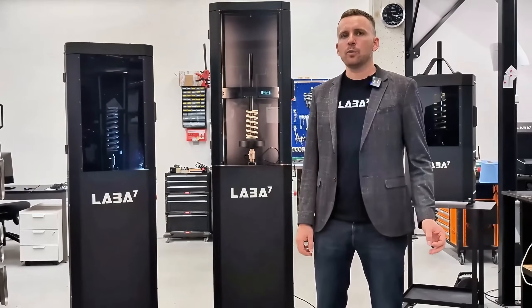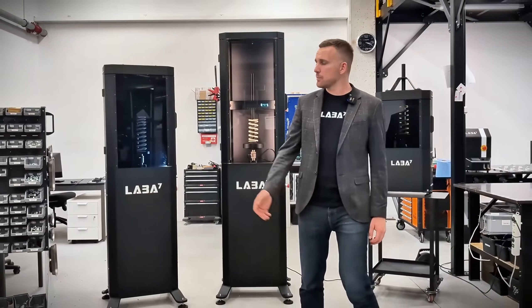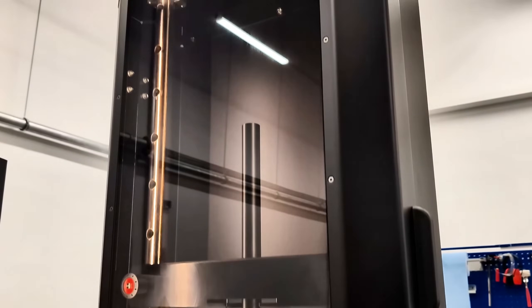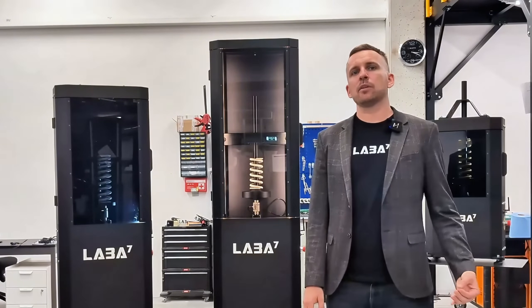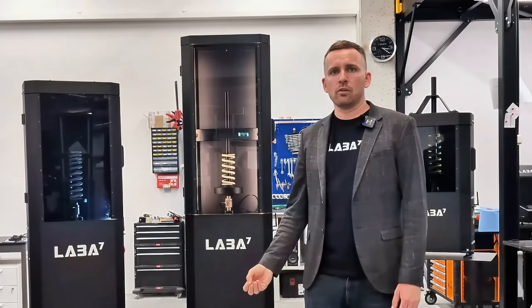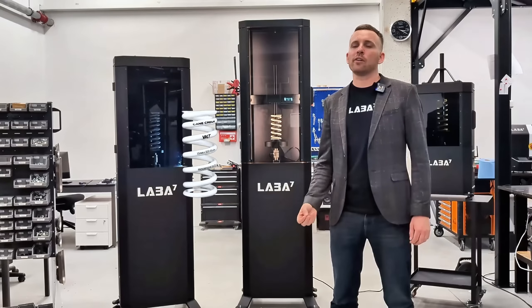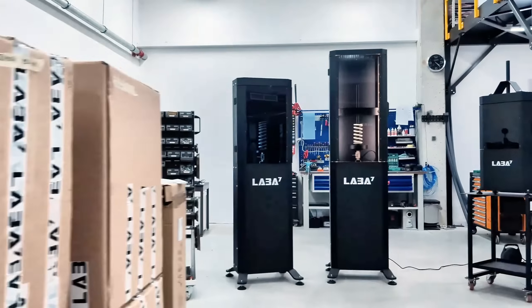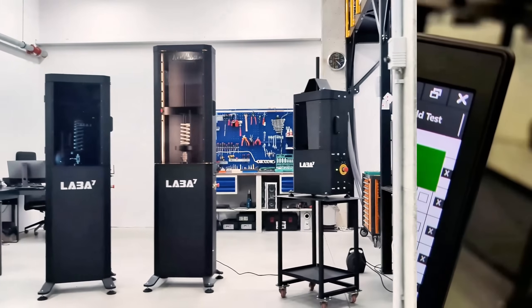Welcome to LABA7. Today we are diving into our lineup of spring dynos — an essential tool for suspension professionals who need accurate real-time data. All LABA7 dynos, whether it's the Mini, Daily, or Pro, are fully automatic, designed to handle a wide variety of springs including coil springs, air springs, bump stops, forks, and shocks.